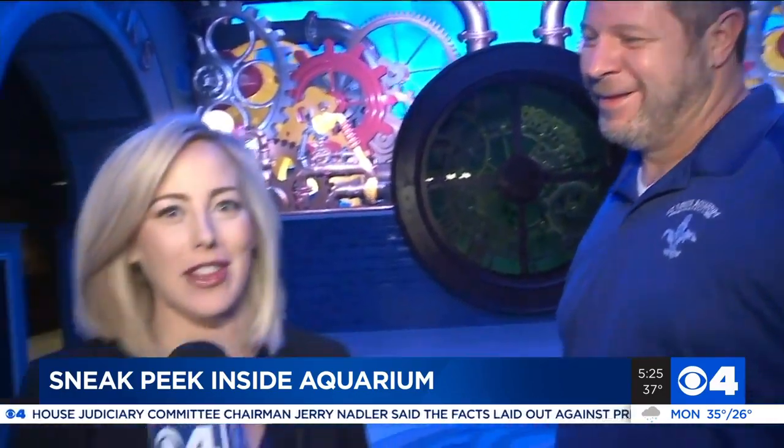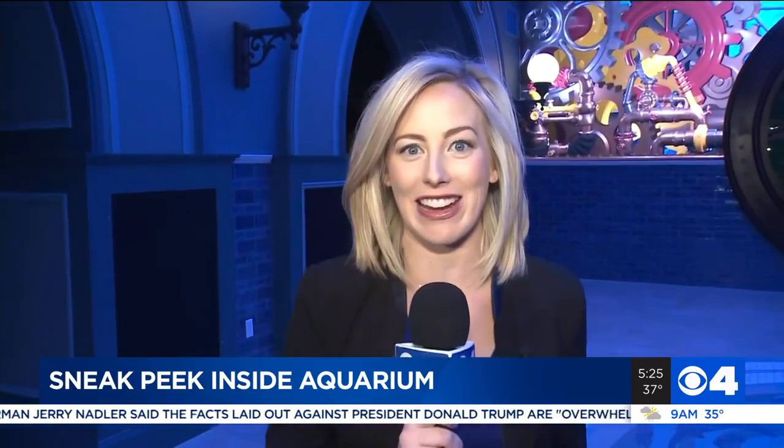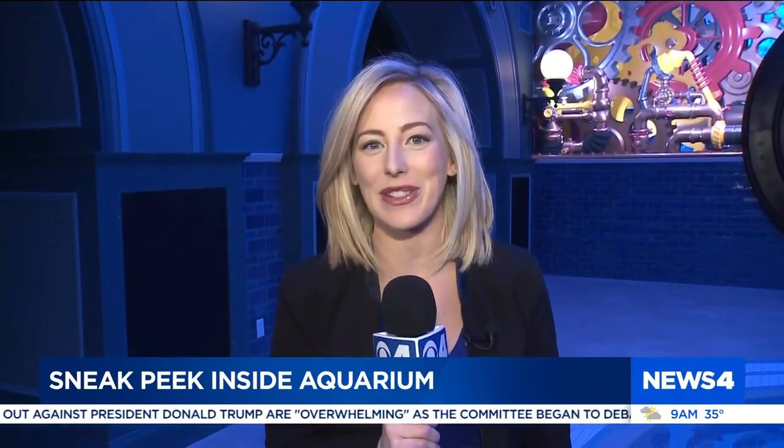It really raises the bar right off the bat. Chris, thank you so much. We still have a lot more to show you this morning. Coming up next, we're going to hop on a virtual train here — that's in just a few minutes. For now, we're at St. Louis Aquarium. Paige Holsey, News 4.